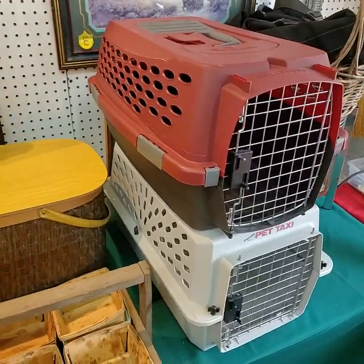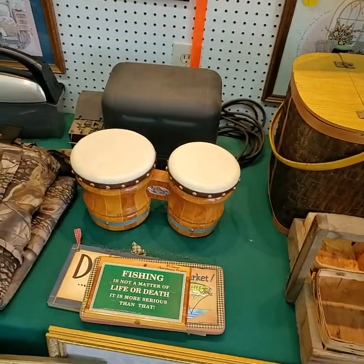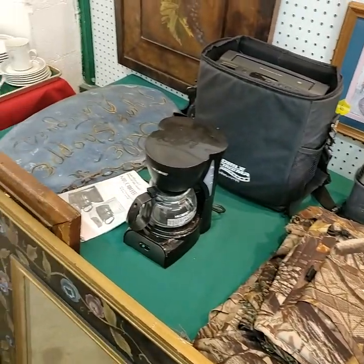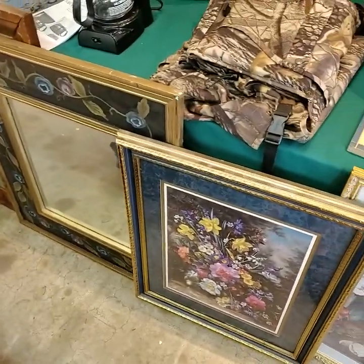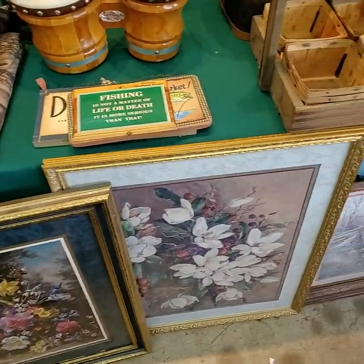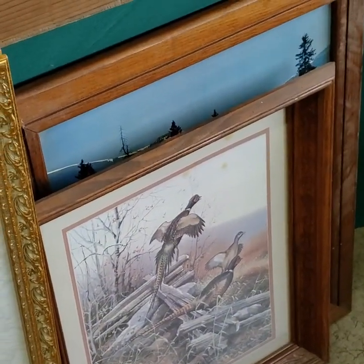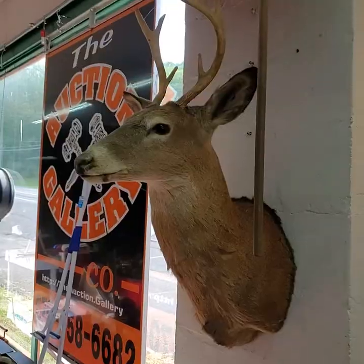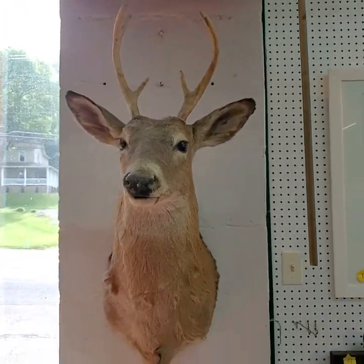Pet houses today. Set of bongos. Blender. Mirrors there on the end — hand-painted. Nice wall plaque here.